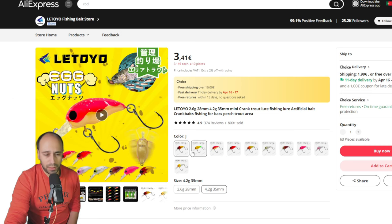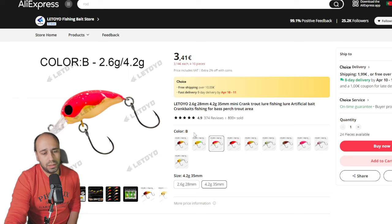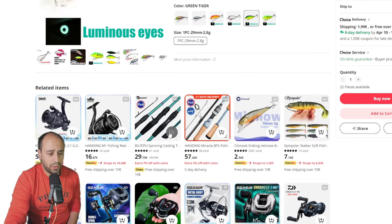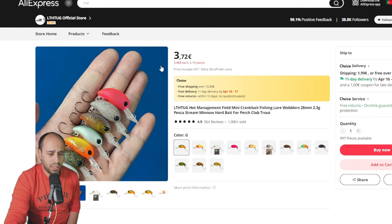A lure I already have three of in different colors — the Egg Nuts, also an imitation from another brand. I think the original costs around 15 euros; this one is 3 euros 41. A very good lure from Letoio. And now an imitation of the Rapala Countdown from Bio at 3 euros 71. They also feature nice soft plastics and overall the lures from them are very nice.